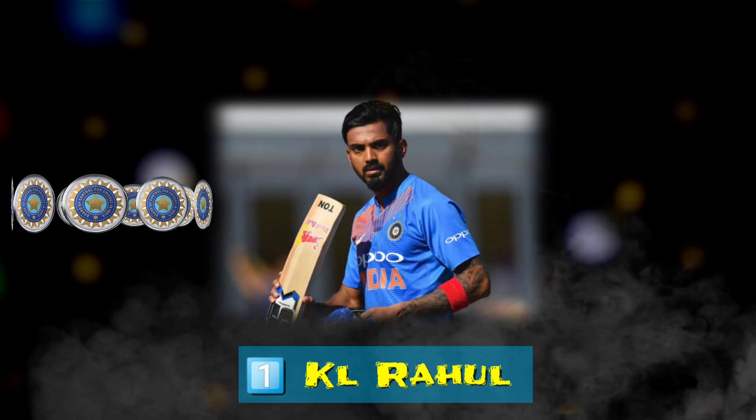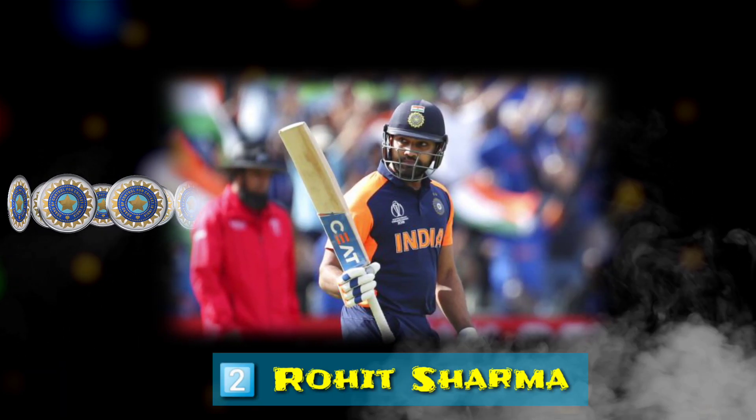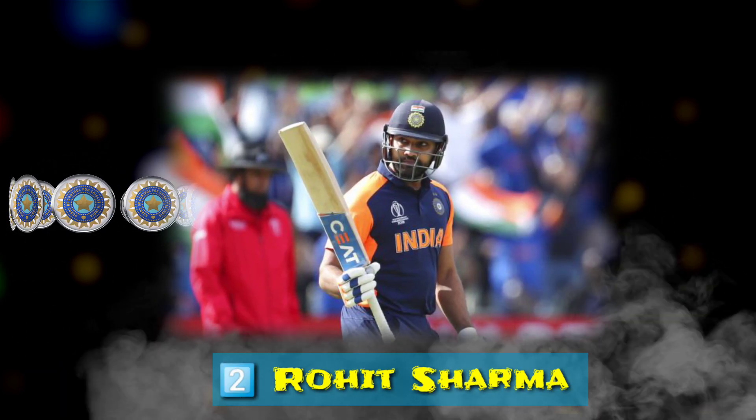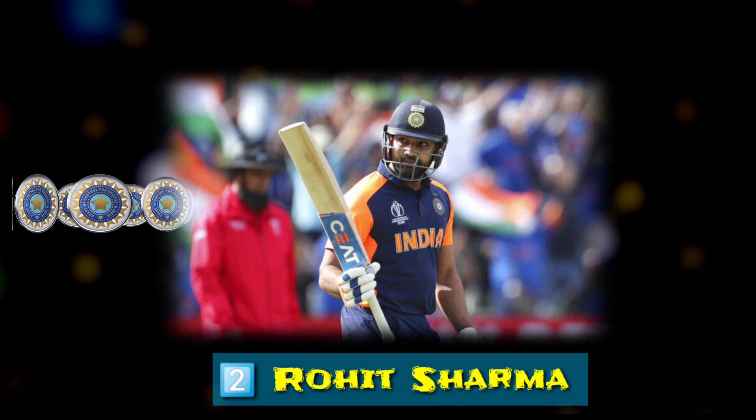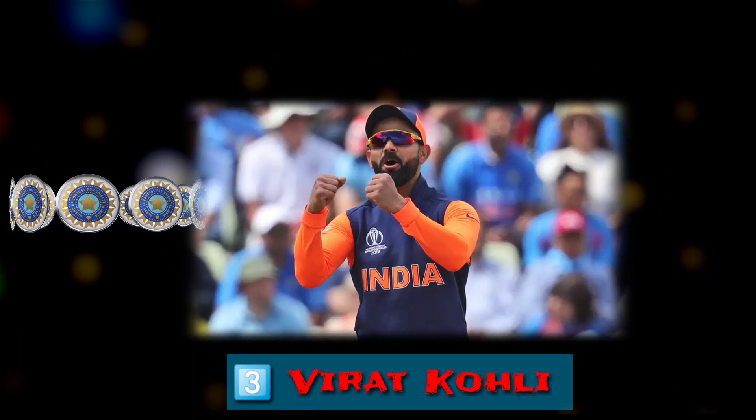India Playing 11: Number 1 — Right-handed batsman Lokesh Rahul. Number 2 — Right-handed batsman Rohit Sharma. Number 3 — Right-handed batsman Virat Kohli.